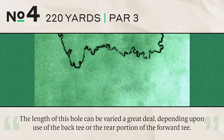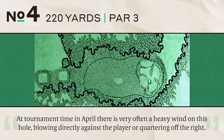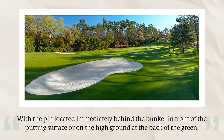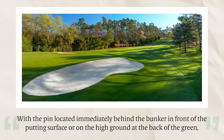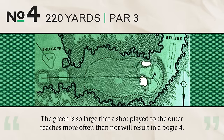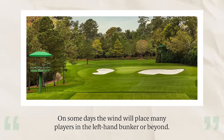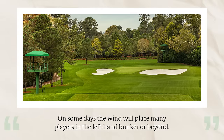Number four, 220 yards, par three. The length can vary greatly depending on use of the back or forward tee — from the back, usually a strong iron or even a four or three wood. At tournament time in April, there is very often a heavy wind blowing against or quartering off the right. With the pin behind the front bunker or on the high ground at the back, precise distance judgment is required. The green is so large that a shot to the outer reaches will often result in a bogey four.